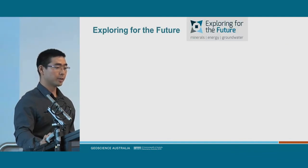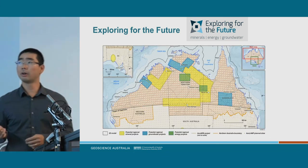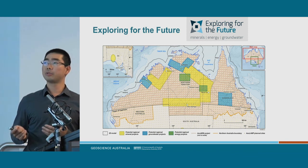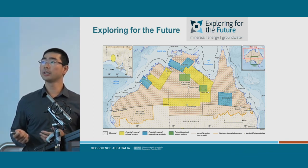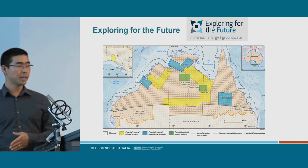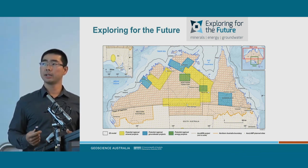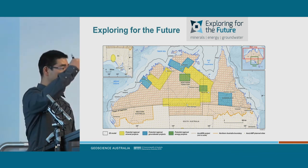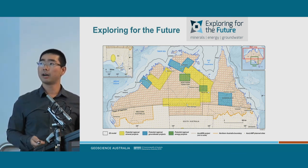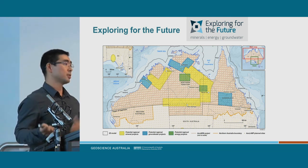Where do we go into the future? We have the Exploring for the Future program over the next four years, focusing on Northern Australia, conducting a lot of regional surveys — shown in yellow for minerals and green for energy programs — and vast transects of airborne EM to collect conductivity data, plus MT (magnetotellurics) looking at conductivity very deep within the Earth. This will give us a whole lot more information to guide exploration into the future and, hopefully, reproduce some of the success stories from the past.